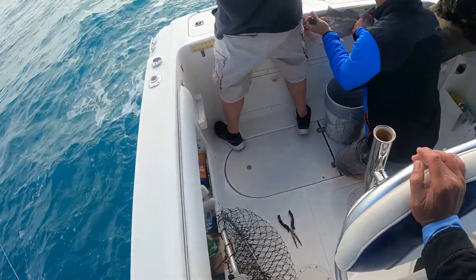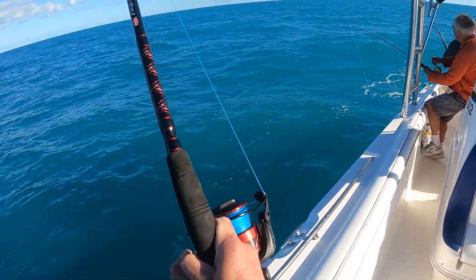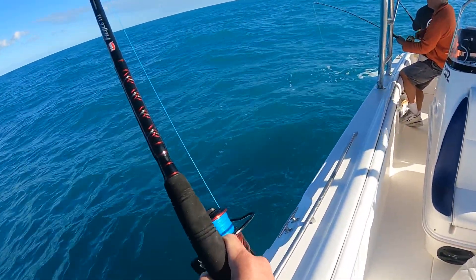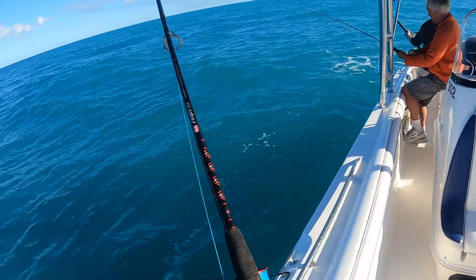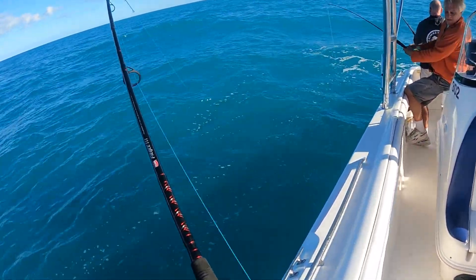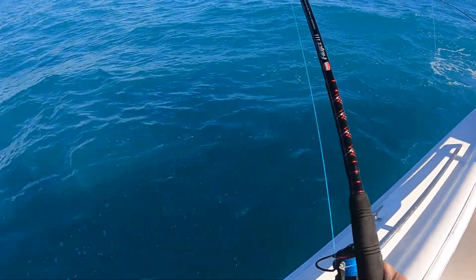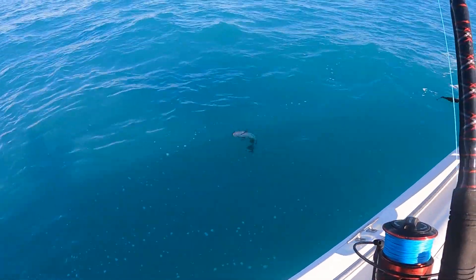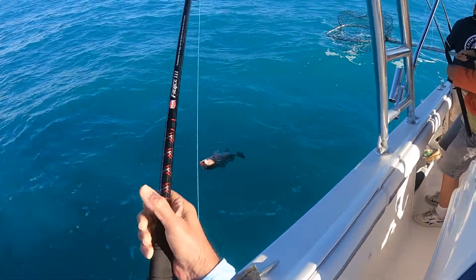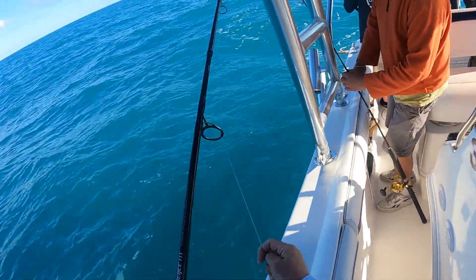It's pulling really hard. 21. 21? He's not little, but he ain't like that big one. I got a little one. Maybe left some. Donnie's might be a keeper. It's close. We'll bring him over here.